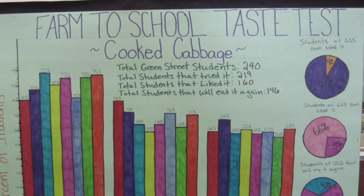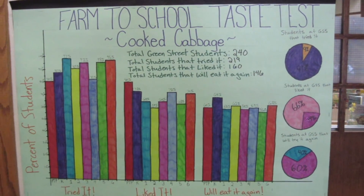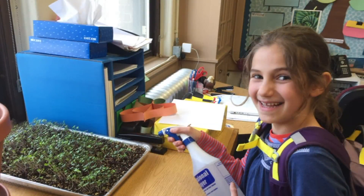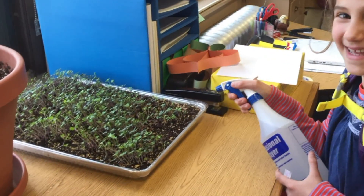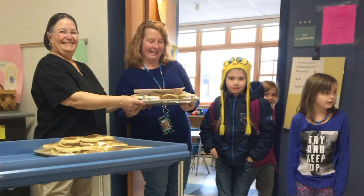Food Connects is a non-profit organization based in the Brattleboro area with a mission to cultivate healthy food and farm connections in classrooms, cafeterias, and communities. Our largest program is the Farm-to-School program, where we work with 30 schools in and around Wyndham County to improve food, farm, and nutrition education, and to increase local food purchasing and meal participation in school meal programs.